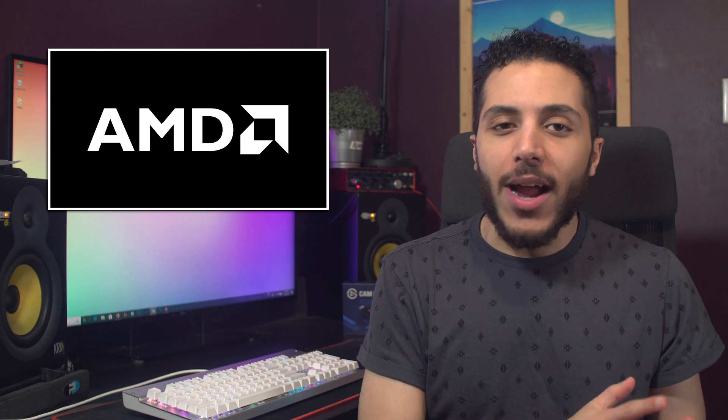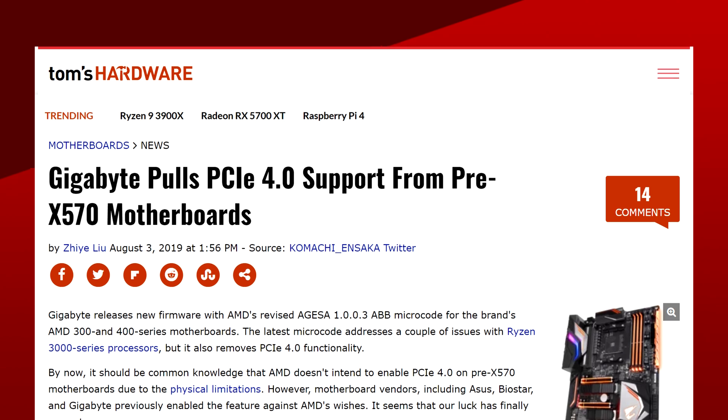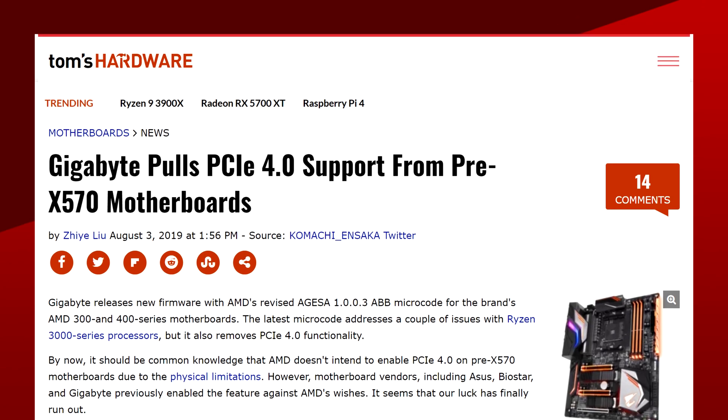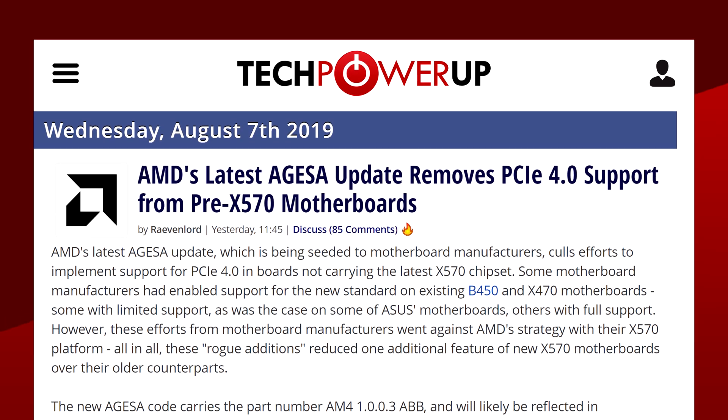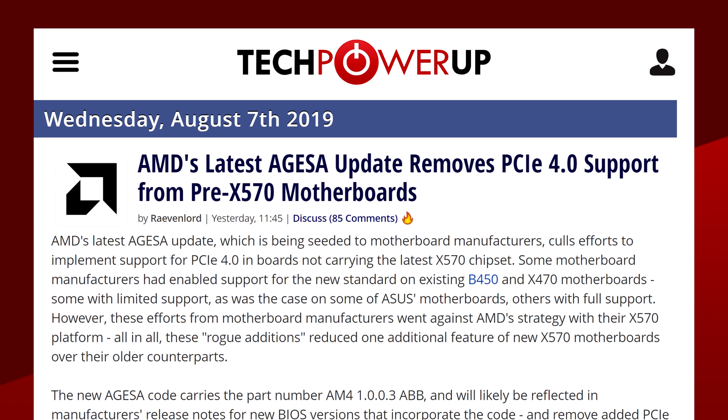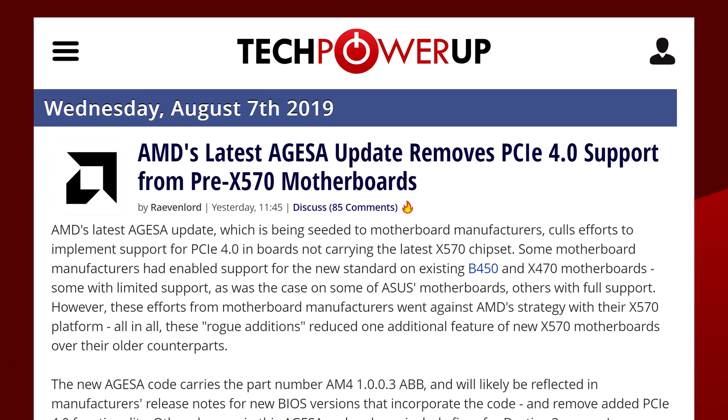Next up with AMD, I just wanted to correct something we talked about in Monday's video. The story was about Gigabyte removing PCIe Gen 4 on boards that supported it with their latest BIOS update. We weren't sure if the removal was due to a microcode update from AMD or the updated BIOS from Gigabyte. Well, turns out it was AMD. So if you have an X470 or lower board, it looks like you'll have to say goodbye to PCIe Gen 4 if you update to the latest BIOS that contains the microcode — unless manufacturers have a way to circumvent that, but I highly doubt it.